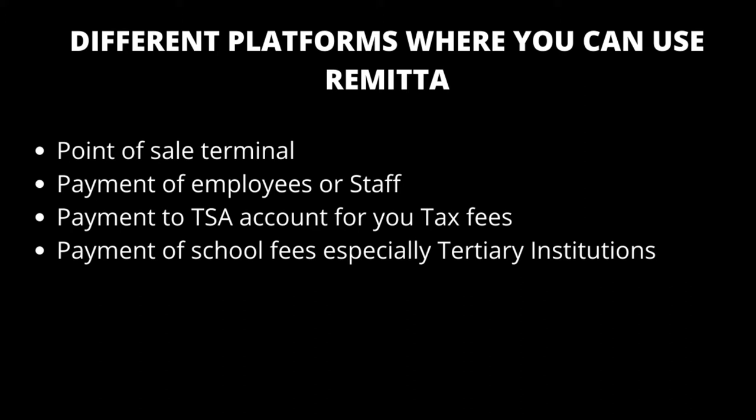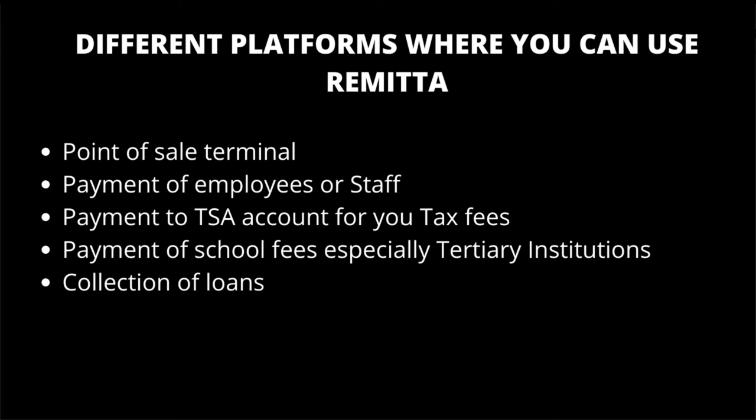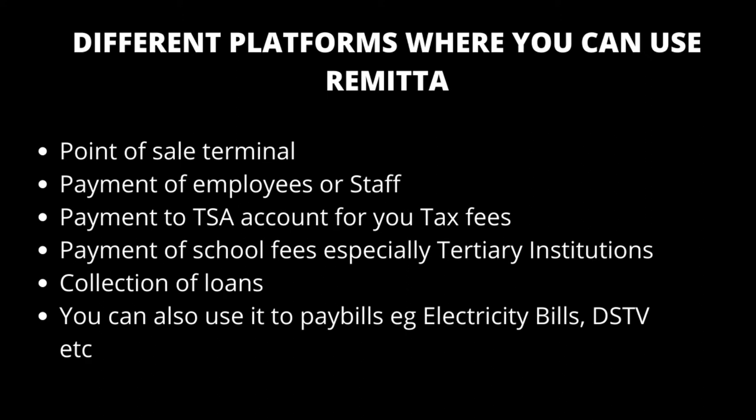You can pay school fees for federal government universities, state government universities, or any local government institution recognized by the federal government. Apart from that, you can also use it to collect loans. If you need a loan, you can apply through Remita, but before you can do that you need to open an account and must have used it for a period of time. You can also use it to pay bills like electricity or transfer money to anybody.